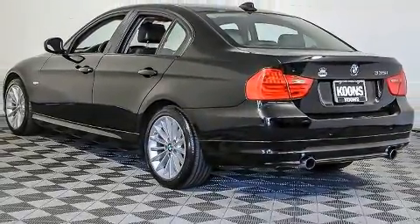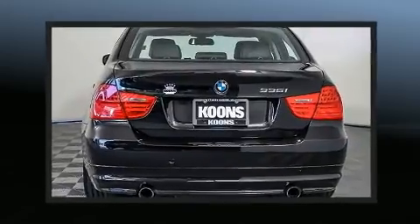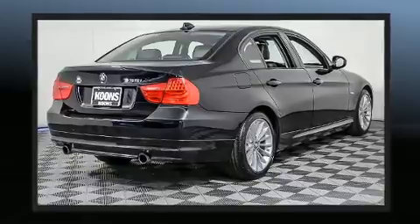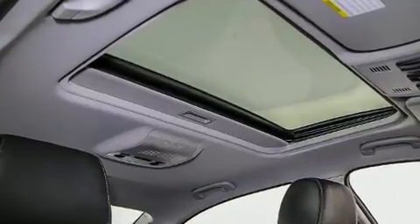BMW ensures the safety and security of its passengers with equipment such as dual front impact airbags, anti-whiplash front head restraints, and four-wheel disc brakes with ABS. Electronic stability control stands out as a technologically savvy innovation, keeping you better connected to the road.